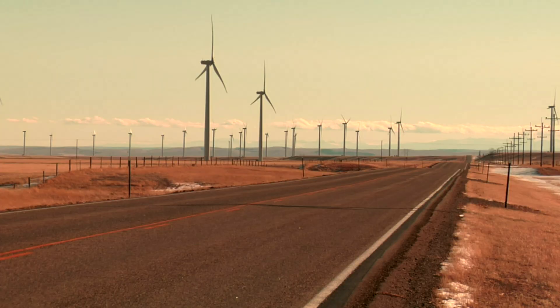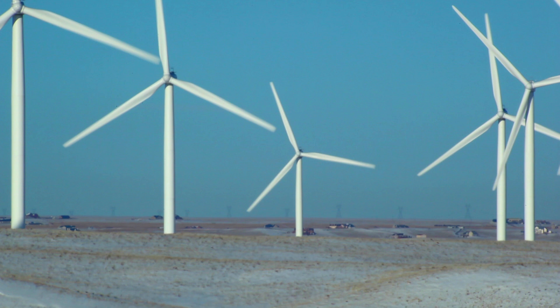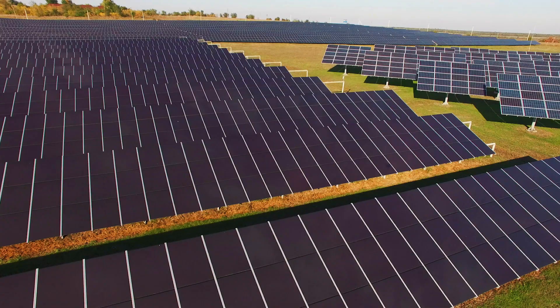The world is embracing renewable energy more each day. The fluctuating nature of sustainable energy produced by wind, solar, or hydro introduces new challenges in the transmission grid. And with wind and solar farms often located far from urban centers, longer transmission lines are becoming common, bringing their own set of demands.